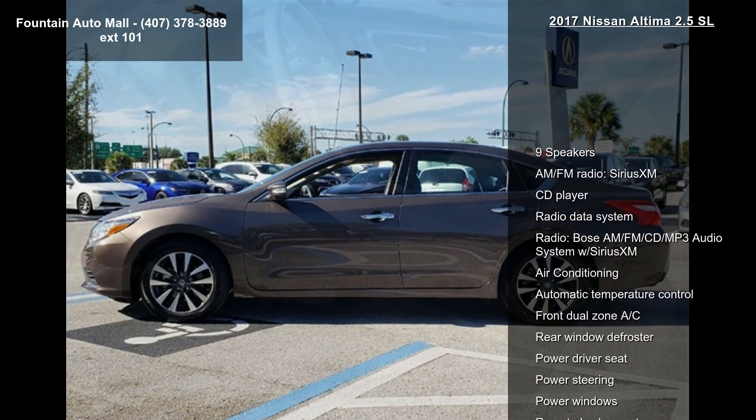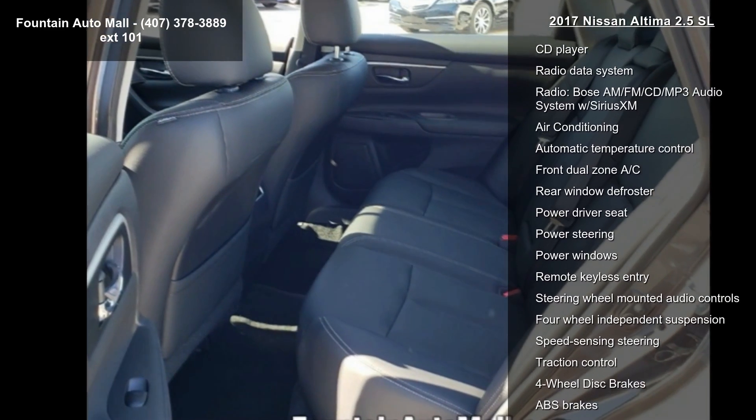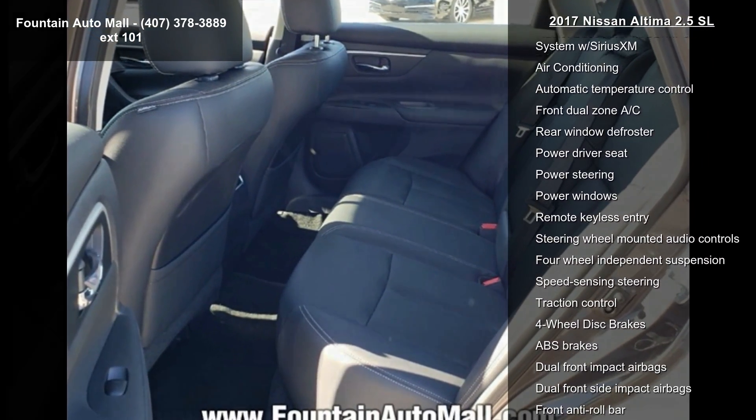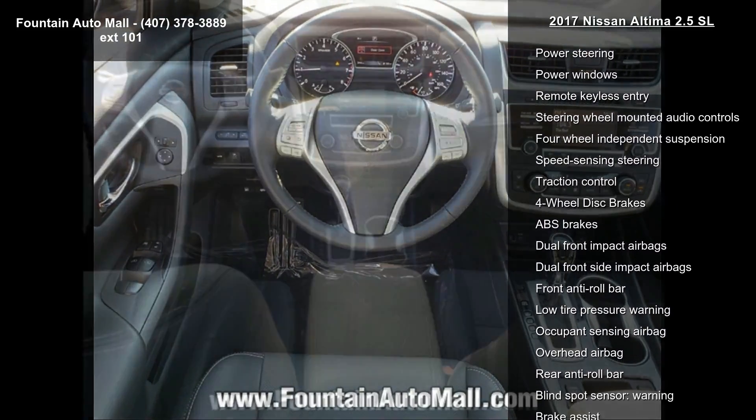This vehicle's top features include 9 speakers, AM FM radio, SiriusXM, CD player, radio data system, and a Bose AM FM CD MP3 audio system with SiriusXM.